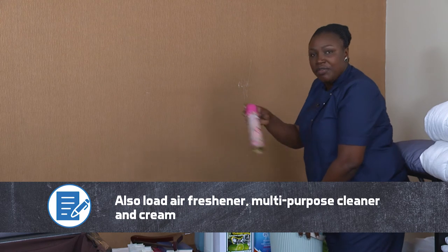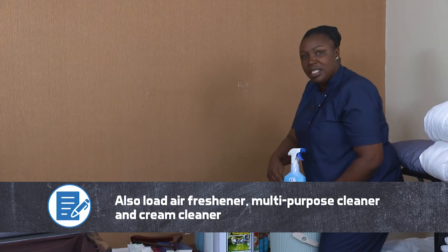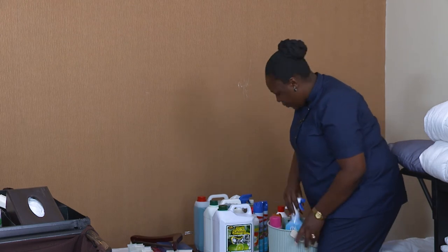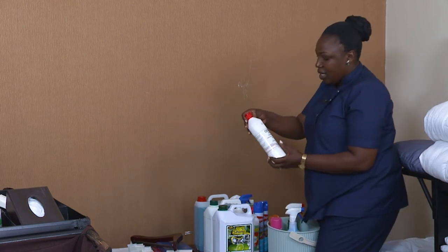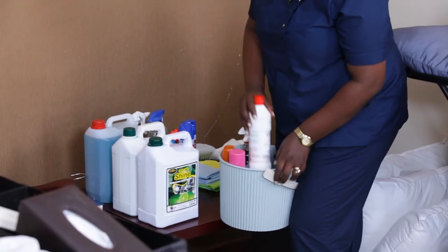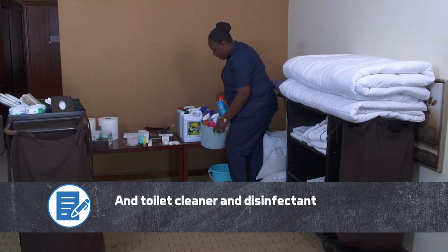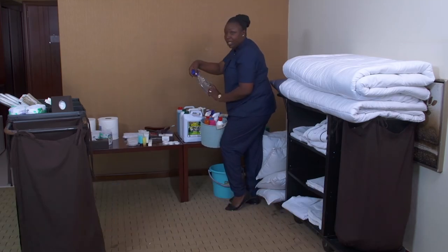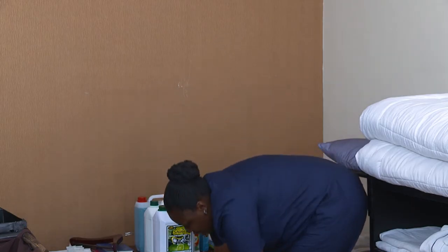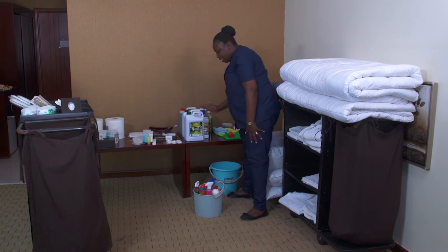I will need air freshener and multipurpose cleaner — there are two multipurpose cleaners here but I only pick one. I might need cream cleaner for the toilets and hand wash basin. Of course I can't forget the toilet cleaner for cleaning the toilet, and I can't forget the disinfectant. I leave out what I don't plan to use today.